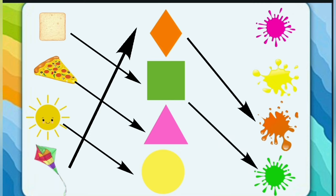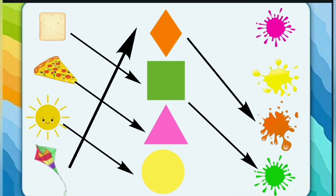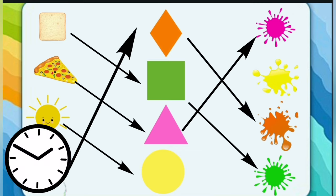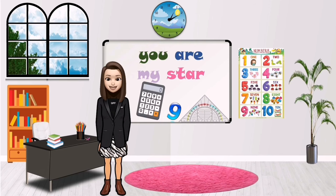Triangle — what is the color of triangle? Pink! Great job. Circle — what is the color of circle? Yellow! You are very smart. Thank you for listening. You were so smart!